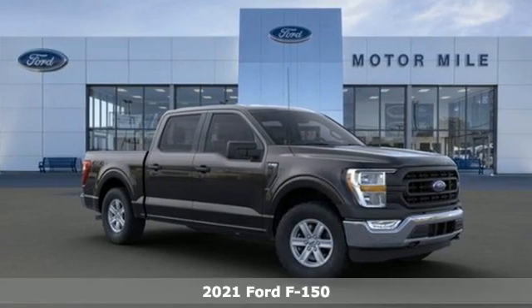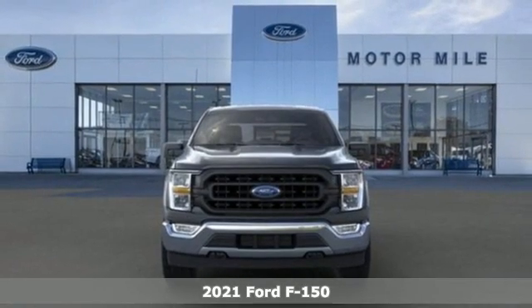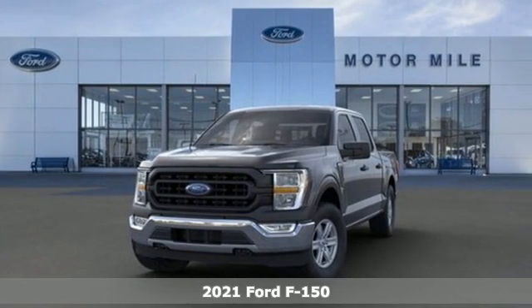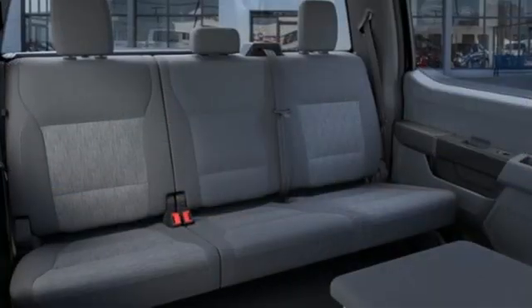It's a new 2021 Ford F-150. This truck was built to tough it out and tested to make sure it's up to every challenge. And with features like these, every drive is a pleasure.